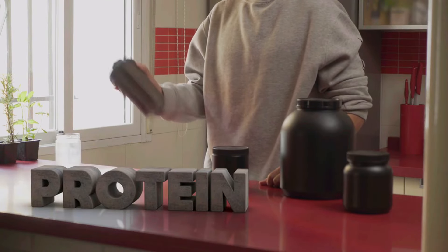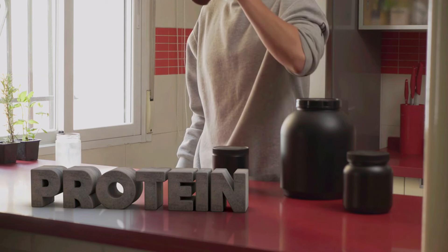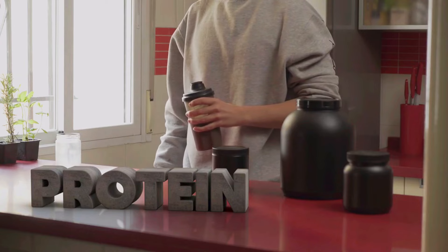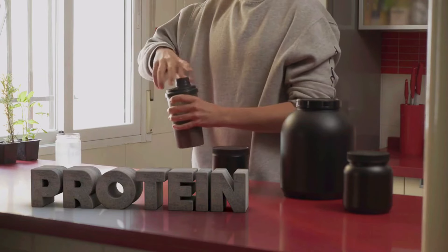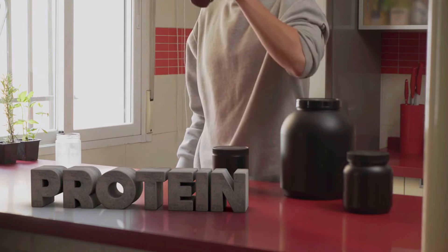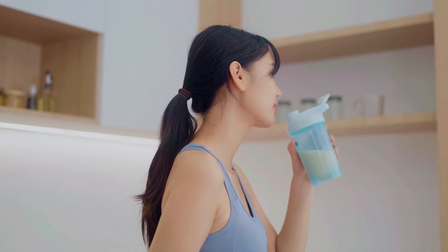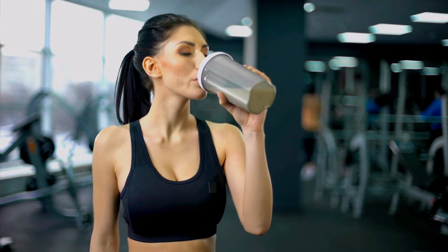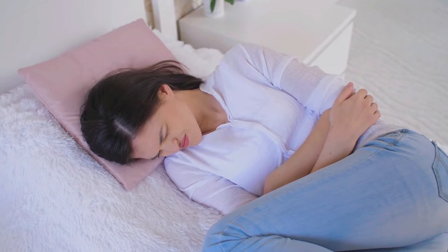While the recommended daily intake for protein is between 1.2 to 1.6 grams per kilogram of body weight, taking around 25 to 50 grams of protein powder per day may be sufficient to give your muscles a consistent supply of amino acids to fuel muscle recovery and quicker growth. The best times to take whey protein are in the morning, to break the overnight fast, and immediately after your workout to aid in muscle recovery. But be careful — consuming too much protein may lead to digestive issues including nausea, diarrhoea and cramping.